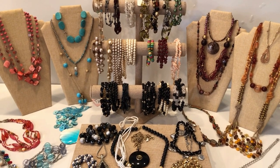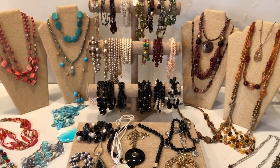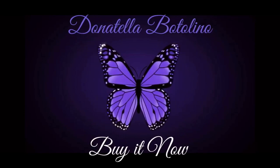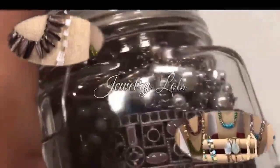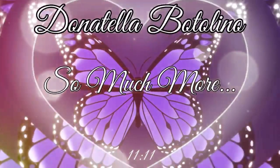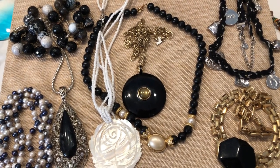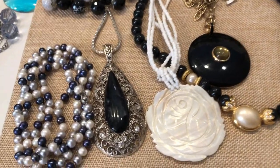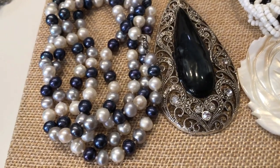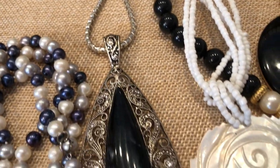Hi friends, welcome back. I have another buy-it-now video. In this collection you'll be getting a combination of statement pieces — there's some beautiful pearls. These items are uncurated; I just placed them in color lots.